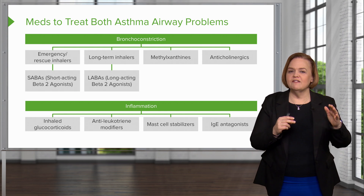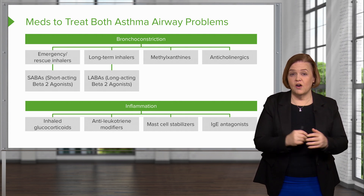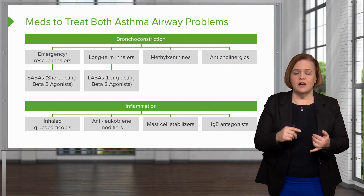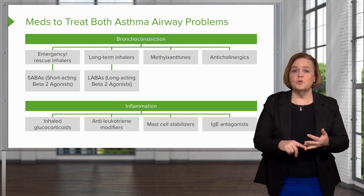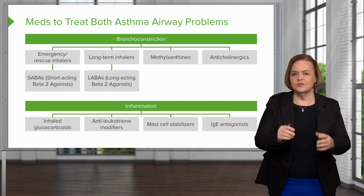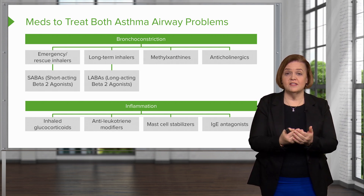Remember, the very first step was IgE connecting to the mast cells. So it pays off with all the hard work on that slide looking at the inflammatory process. Inhaled glucocorticoids directly suppress the inflammatory response. Antileukotriene modifiers block leukotrienes. Mast cell stabilizers calm that mast cell so it won't release those substances. And IgE antagonists stop it earlier at step one. So there is almost a complete overview right there.